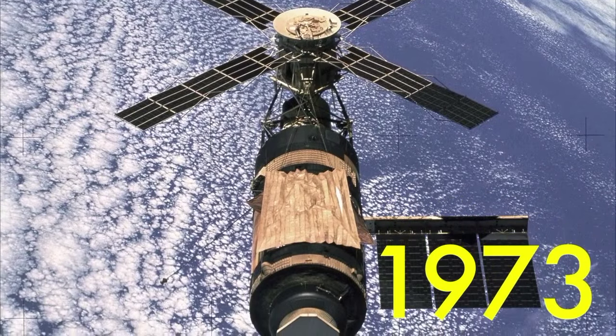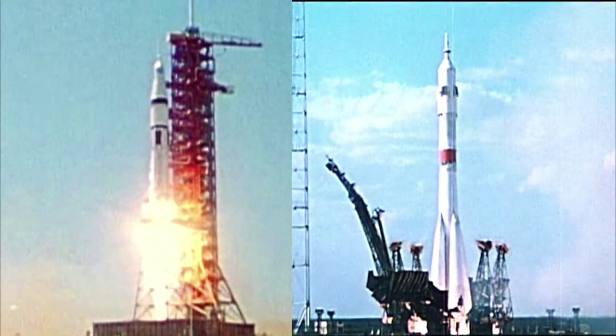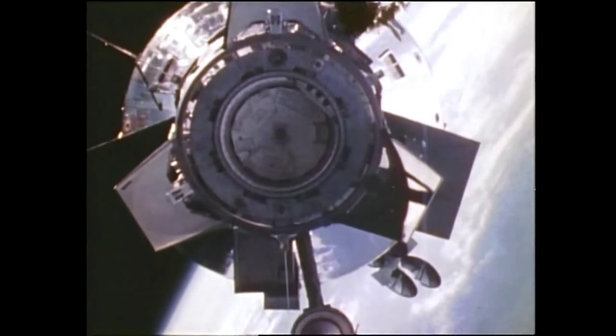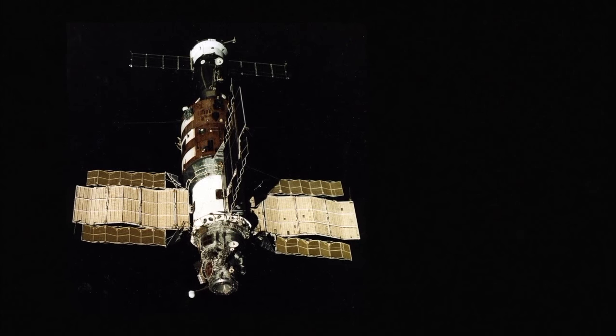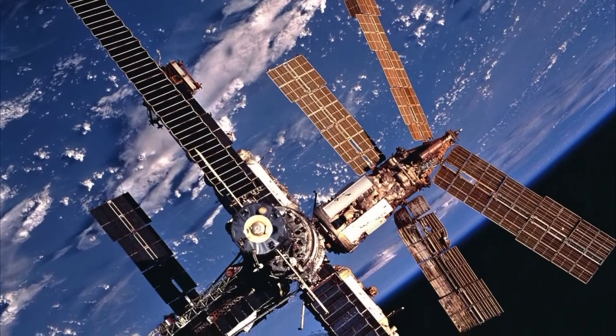Salyut 1 orbited the Earth for six months before it was de-orbited. Skylab was launched by the United States, becoming America's first space station, where astronauts spent a total of 84 days. With the Apollo-Soyuz test project, the United States and the Soviets worked together for the first time — two spaceships launched from the U.S. and USSR and docked in space. After six more Salyut missions, the Soviets began construction of Mir, which stayed in orbit for 15 years, shattered long-duration spaceflight records, and was the first truly modular space station — a stepping stone toward the current International Space Station.